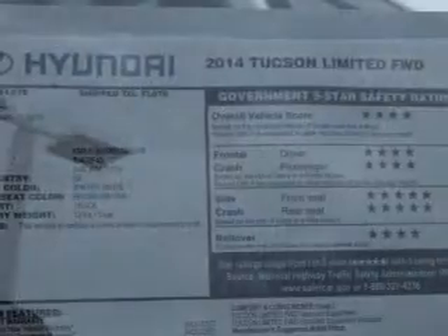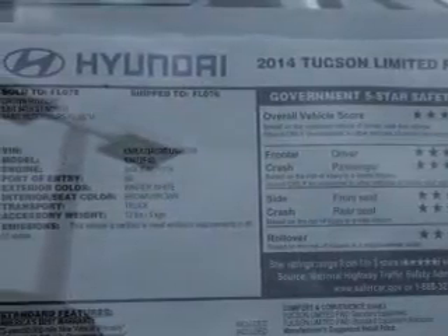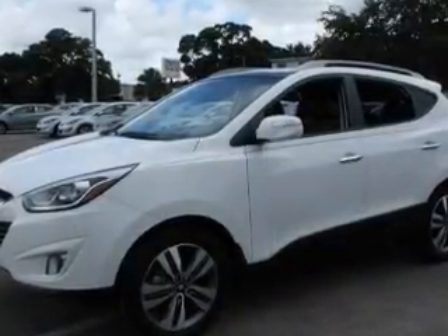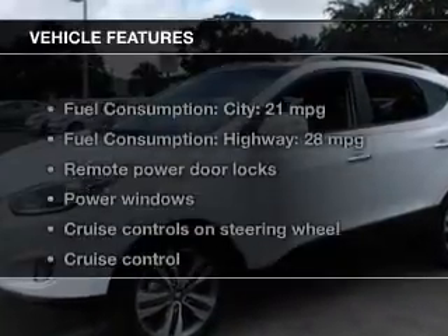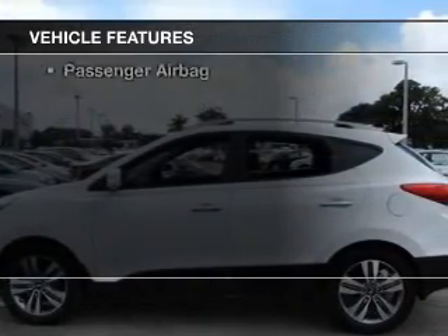Stand out from the crowd with premium wheels. Brake safely with the anti-lock braking system. Heated seats come for you on cold winter days. Enjoy the comfort of dual temperature controls. And with these notable features, you won't want to miss out on the opportunity to own this amazing ride.